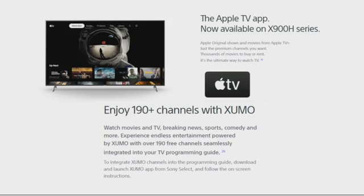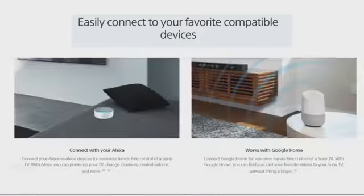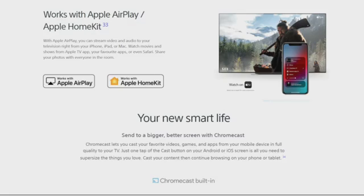Download and launch the Xumo app from Sony Select and follow the on-screen instructions. It easily connects to your favorite compatible devices — connect with Alexa, Google Home, Apple AirPlay, and Apple HomeKit. Stream content from your phone, laptop, tablet, or iPad to the bigger, better screen with Chromecast built-in.